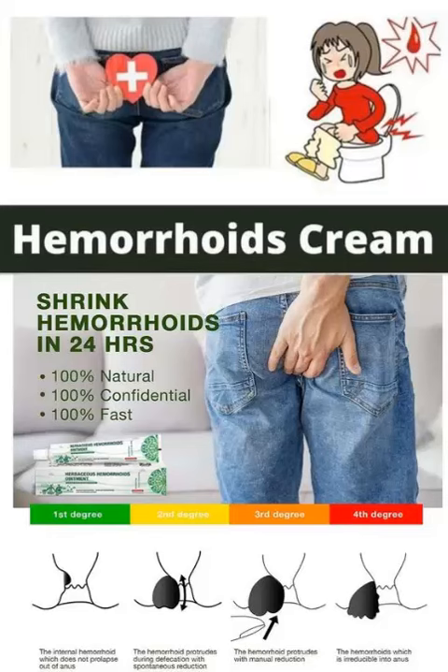There are many different types of hemorrhoid creams available on the market, each with its own unique formula and ingredients. However, most hemorrhoid creams contain one or more of the following ingredients.